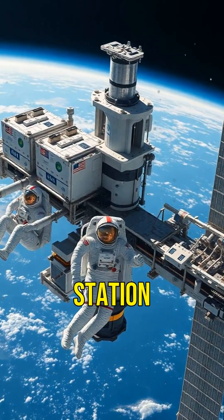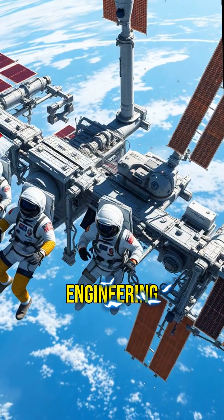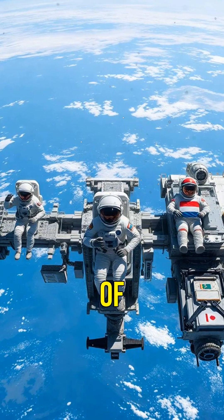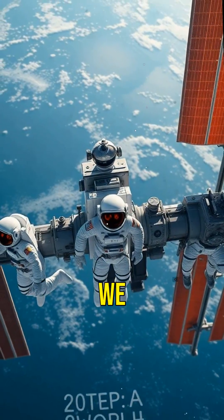The International Space Station is a marvel of modern engineering and a beacon of international collaboration. It's a reminder of what humanity can achieve when we work together.